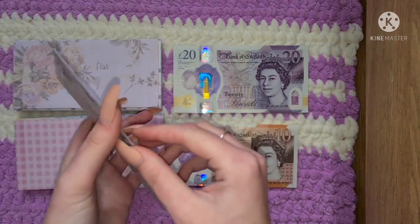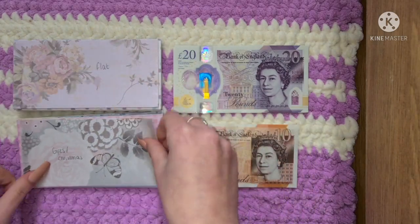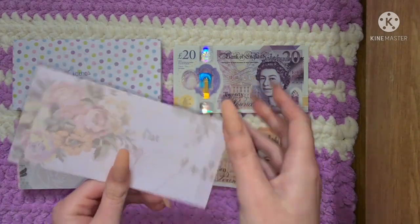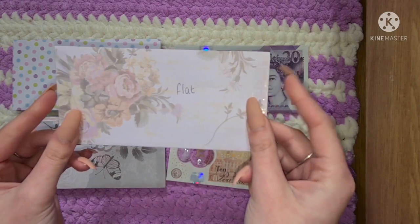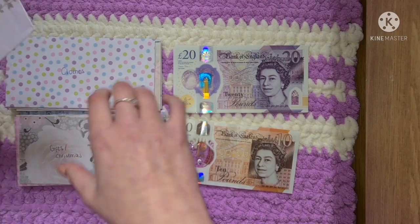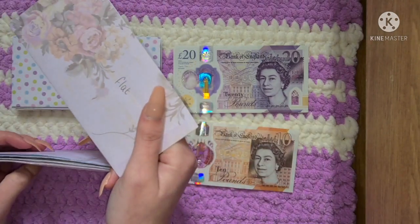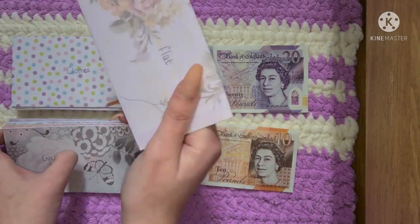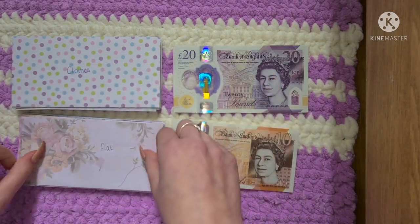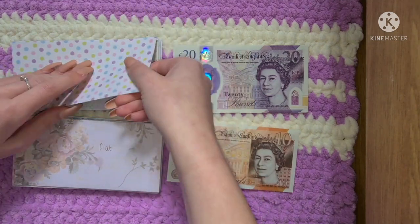Gifts and Christmas is not getting anything but has £10. Flat is not getting anything but also has £10. I should probably start putting money away for the flat again — I just haven't been prioritising it and I'm not too sure why, but there are still a few bits I need. We'll get back in the swing of that envelope, but today is not the day.